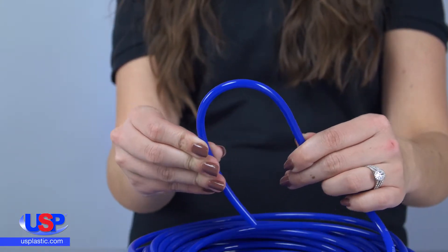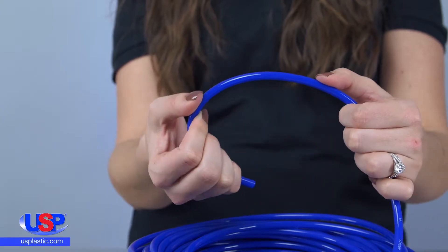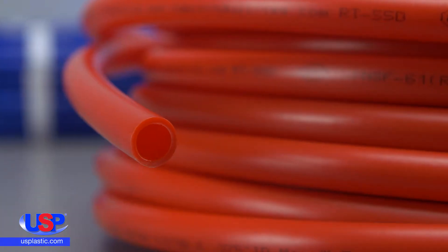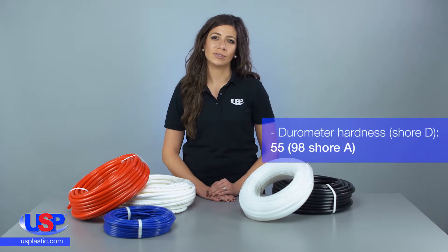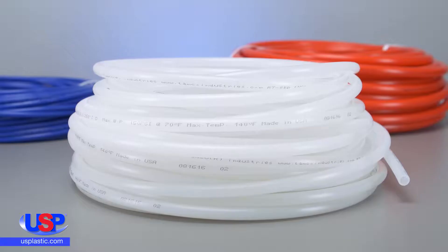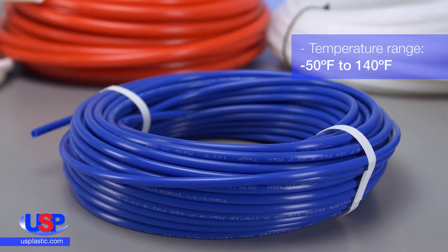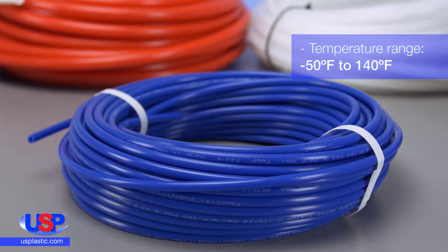The tubing is chemically inert, chemical resistant, lightweight, and flexible. It has good dielectric properties and is impermeable to gases. Its durometer hardness is 55 Shore D and 98 Shore A. It's rated for vacuum up to 28 inches of mercury, and its temperature range is from negative 50 degrees Fahrenheit to 140 degrees Fahrenheit.